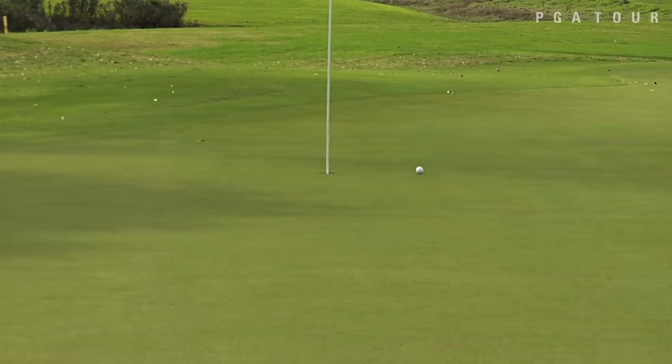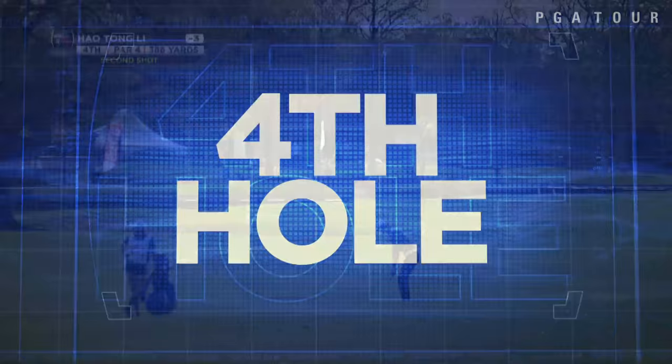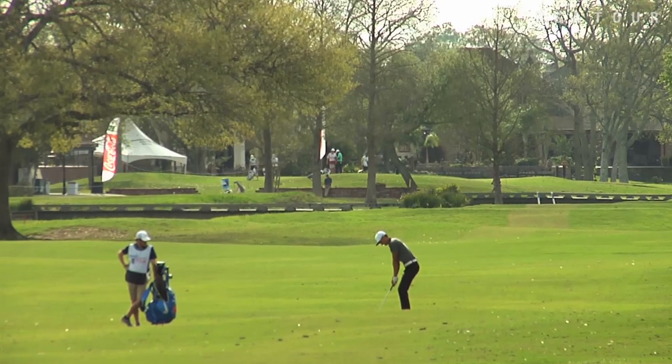Darren Stiles finishes at three under overall. Bill Lundy on the third — this is his tee shot on the par three. He's at two under to this point. He did start on the back nine, making the turn at two under par, and a beautiful tee shot there leaves himself just a couple of feet for birdie, which he would go on to make. He would finish at three under par as well.